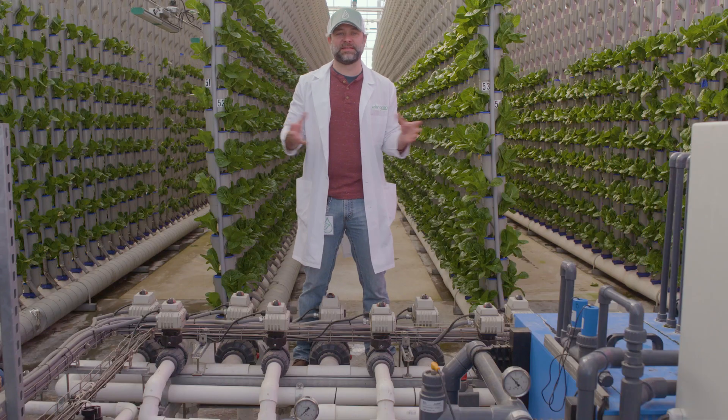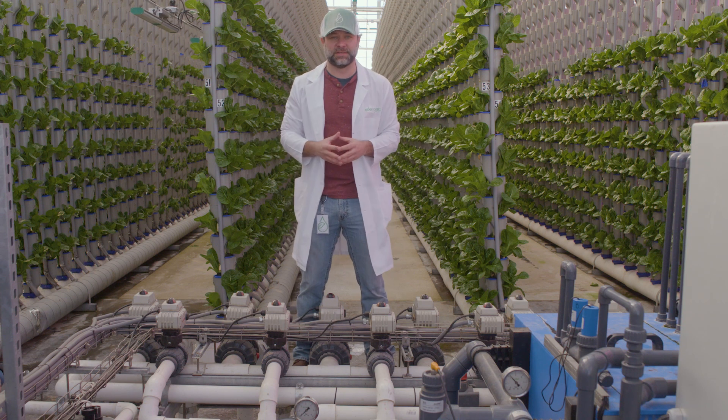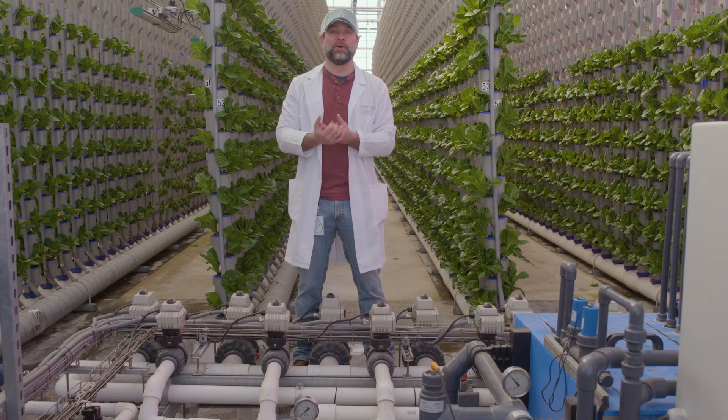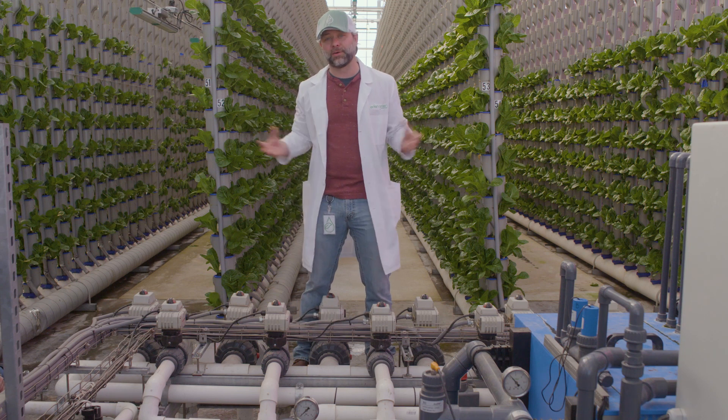As an example of some of this great technology, I'm standing on a fully automated high-tech fertigation system. This system runs 24-7, completely autonomous, allowing us to give the plants exactly what they need all the time without a lot of babysitting. It's a great system and fully dependable, and it's just one of the many systems that allow us to automate our growing in our greenhouse.